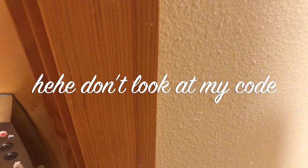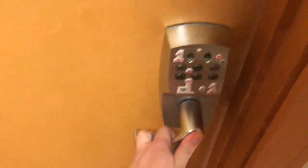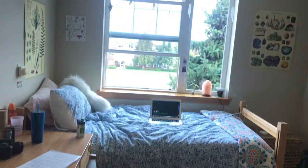Here's my room. It's really, you know, empty.